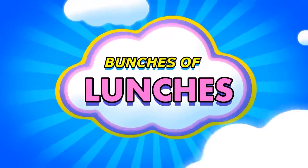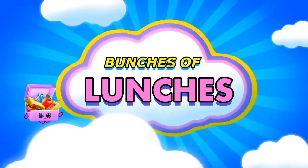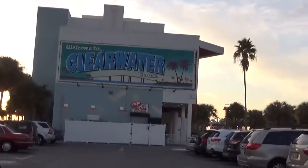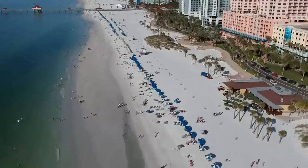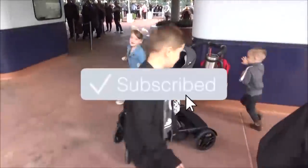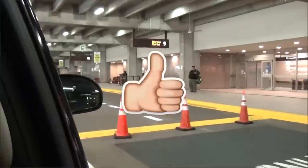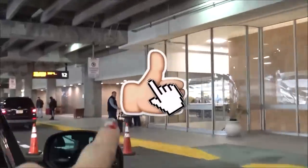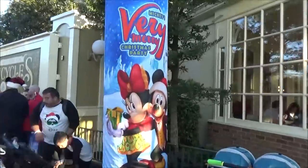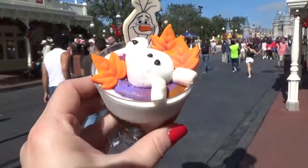Hey guys, Jennifer here with The Family Fudge and welcome to a special edition of Bunches of Lunches. This week the kids are on fall break and that means no school. They're super excited about that, but I'm super excited because this week my parents are visiting us. Come along with me today as I share all of our lunches from the week as well as a little bit about what we've been doing each day.